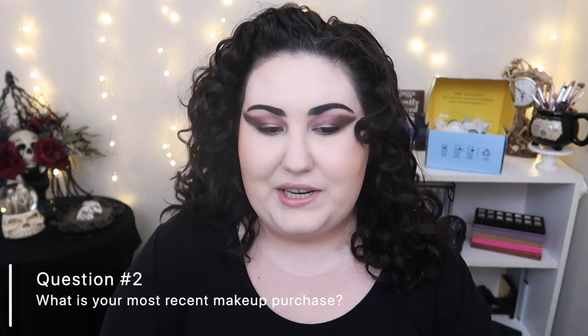Question number two: what is your most recent makeup purchase? I picked up two products at Target a couple of days ago. The first is the Maybelline Fit Me Matte and Poreless Foundation — it's one of my go-to summer foundations. I always pick one up every summer. I got shade 102, which is a pretty good match for me now that I'm pale, and I love it.